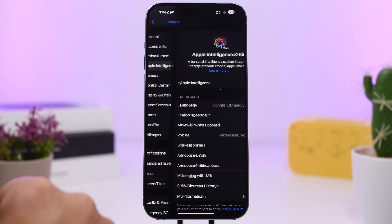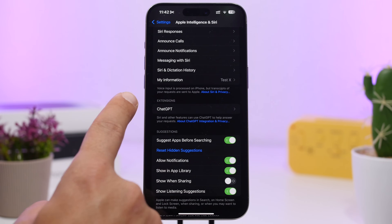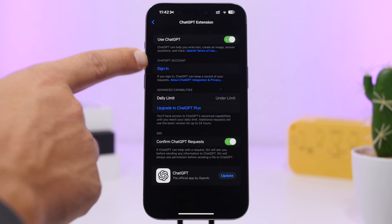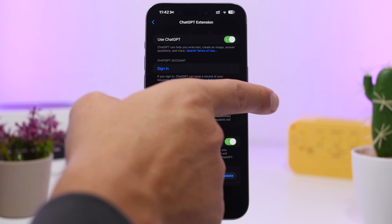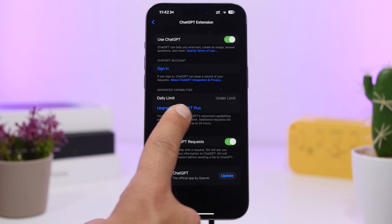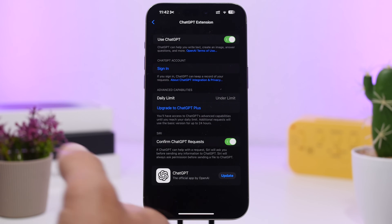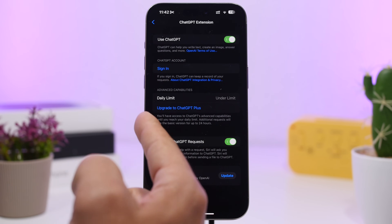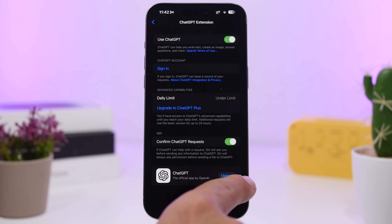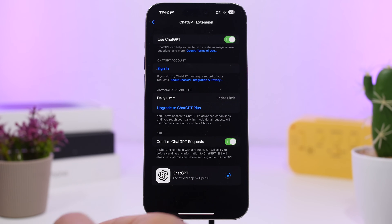Moving on to Apple Intelligence and Siri, we have a few changes with ChatGPT. Under Extensions, you can enable ChatGPT and now have the ability to sign in. You'll also see advanced capabilities and your daily limit — you can upgrade to ChatGPT Plus from here, or if you don't upgrade you'll have a daily limit, and once you reach that limit you'll have to wait 24 hours. You can also update the ChatGPT app directly from here without going to the App Store.